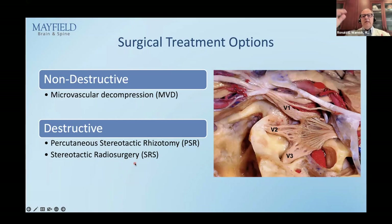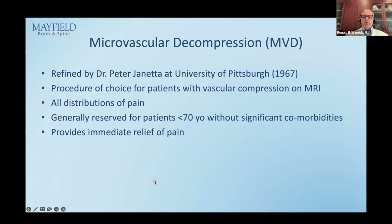There are two main categories of surgical treatment. The first is non-destructive — microvascular decompression (MVD) — where there is no injury to the nerve. The other two are destructive to different degrees: percutaneous stereotactic rhizotomy (PSR), the needle procedure, which is highly destructive to the nerve, and radiosurgery, which is slightly destructive.